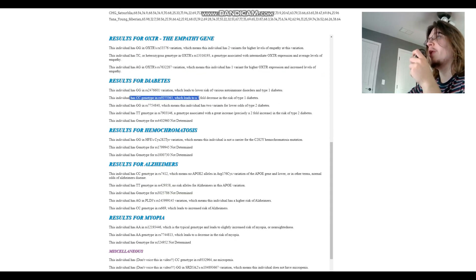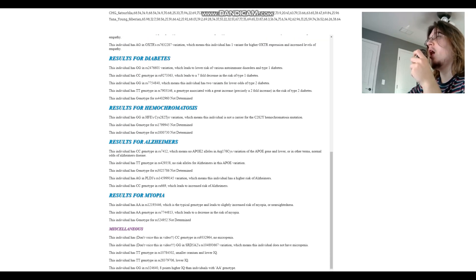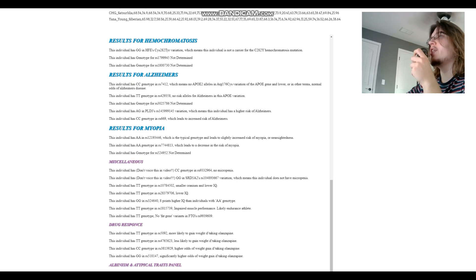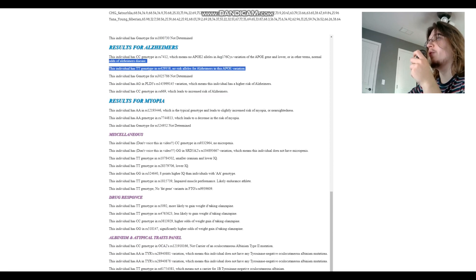For diabetes, CC here leads to once again a 7-fold decrease in the risk of type 1 diabetes. For hemochromatosis, not a carrier. For Alzheimer's, no risk alleles in APOE — the only one that really matters. For myopia, AA here — she does not have the G allele, which is the European allele that protects against myopia that the previous individual did have.